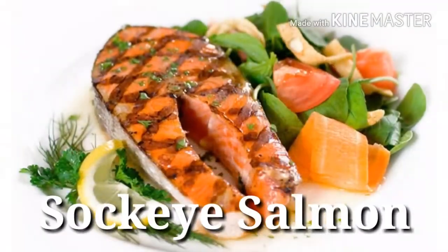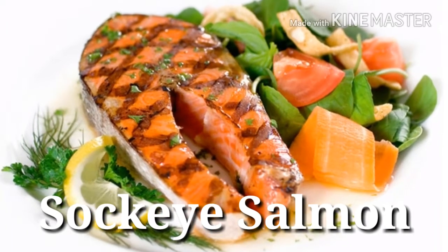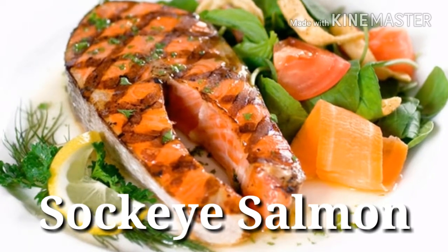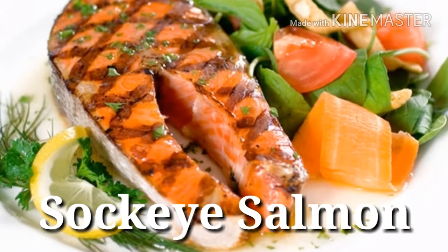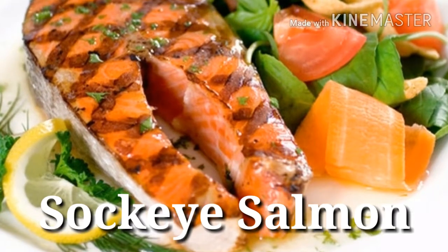15. Sockeye salmon — Protein power: 23 grams per 3 ounces. Not only does wild salmon like sockeye taste better than its farmed cousin, it also supplies about 25% more protein. In addition, you'll reap the benefits of its plethora of fat-fighting long-chain omega-3 fatty acids.